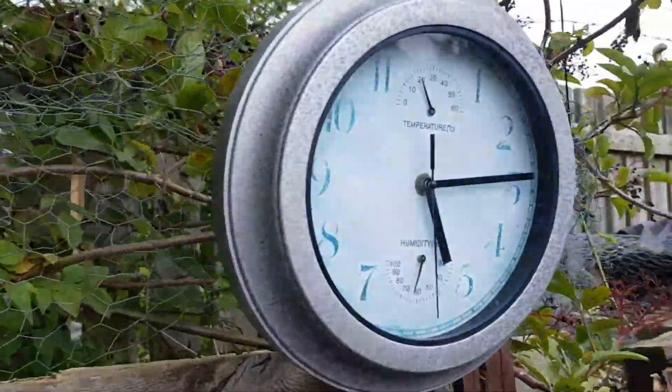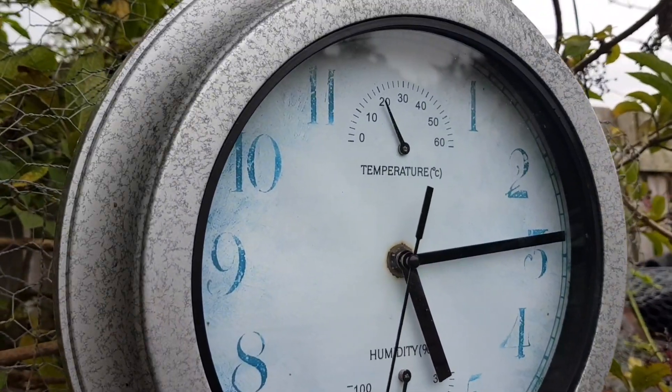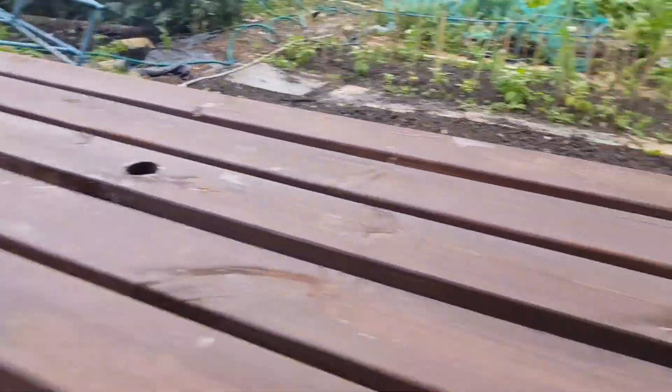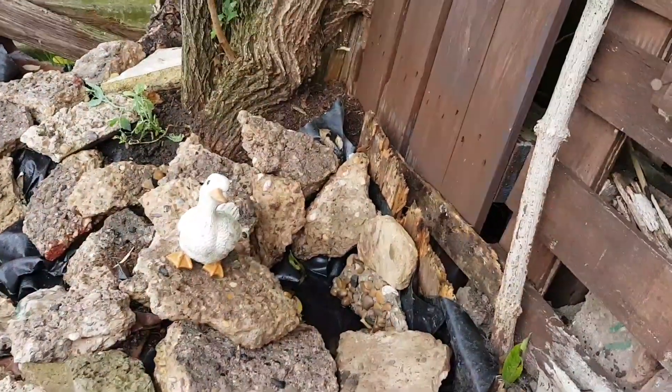Well, another fab day on the allotment - 20 degrees centigrade, and it's been cloudy all day but it's been bloody hot. Homegrown tastes better. Sat on my bench at the minute, gonna walk around with a little duck in my upper pool.